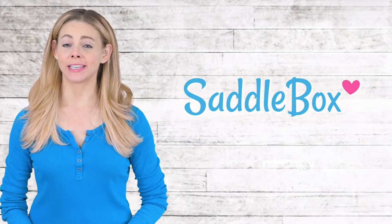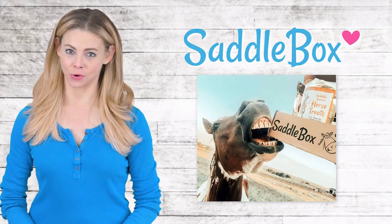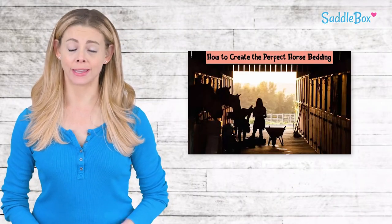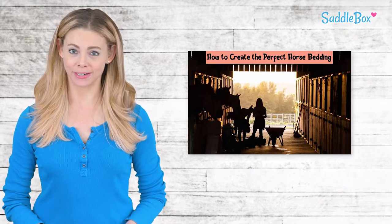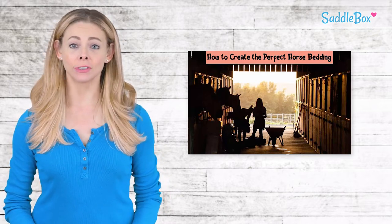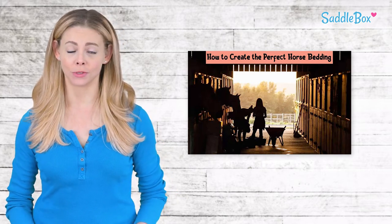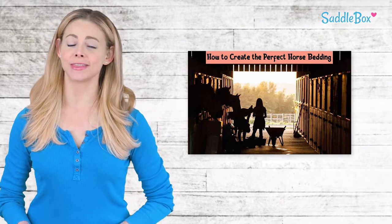Hi everyone! This is Liesl with Saddlebox, the best way to spoil your horse. We all want to make our horses feel safe, secure, and comfortable, and that means choosing the right bedding for their stalls. There are several different options to choose from depending on your preferences and what's available in your area. Let's take a look at the best options.